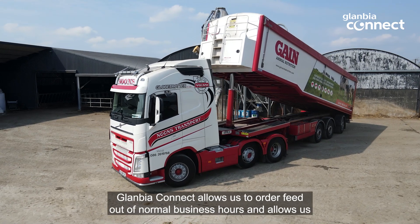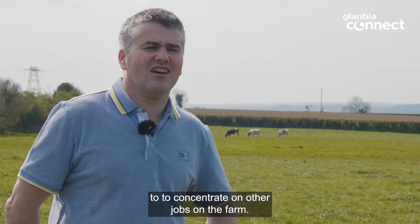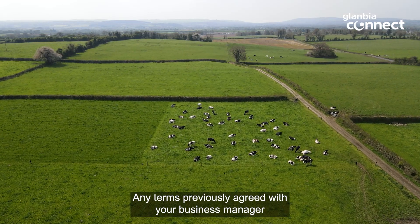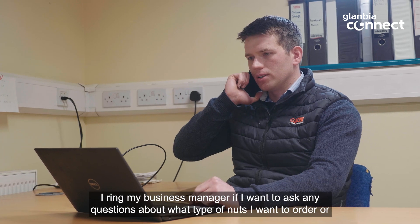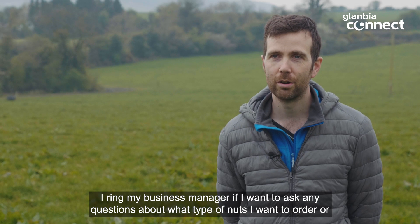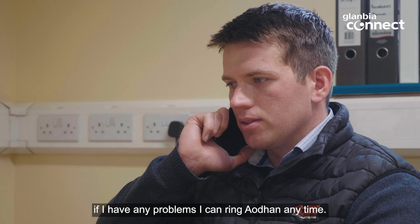Glanbia Connect allows us to order feed out of normal business hours and allows us to concentrate on other jobs on the farm. Any terms previously agreed with your business manager have been automatically set up on the system. I ring my business manager if I want to ask questions about what type of nuts I want to order, or if I have any problems I can ring Aidan anytime.